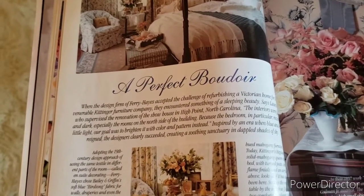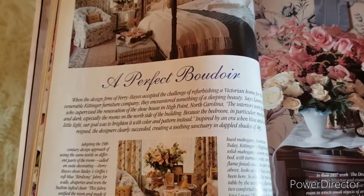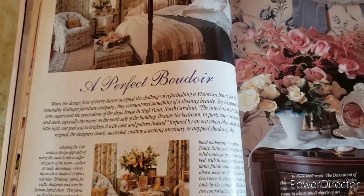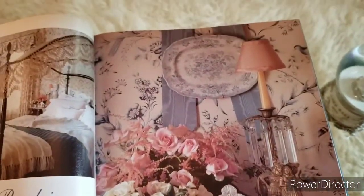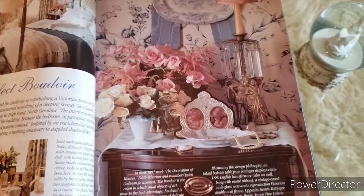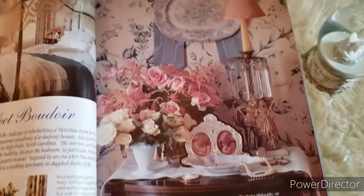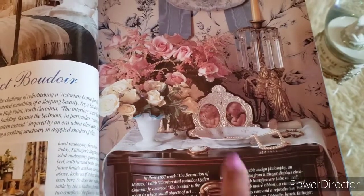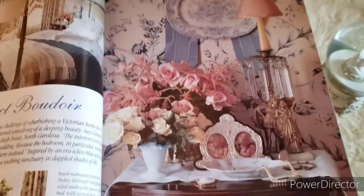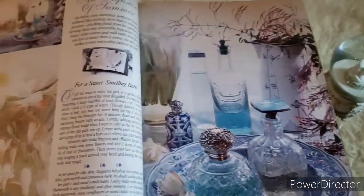It says: 'When the design firm of Fairy Hayes accepted the challenge of refurbishing a Victorian home for the venerable Kenninger Furniture Company, they encountered something of a sleeping beauty.' Oh, I love this — the plate hanging on the wall with the ribbon, very pretty. I love a table full of beautiful things: your pearls, your vintage dishes, your crystal candlestick. Love the wallpaper behind it — I can just sit and stare at that picture.